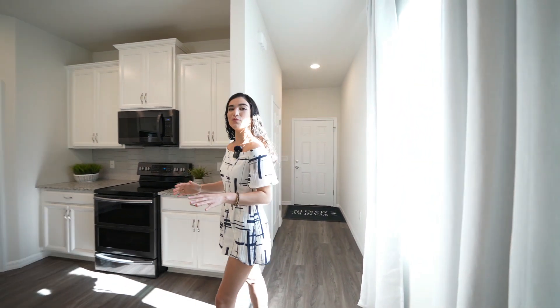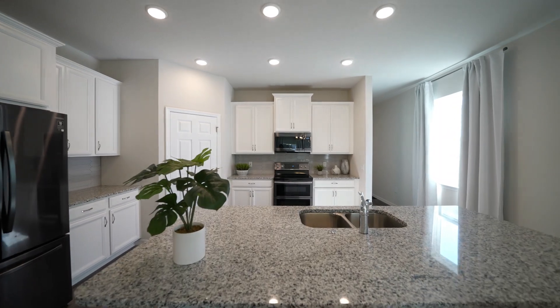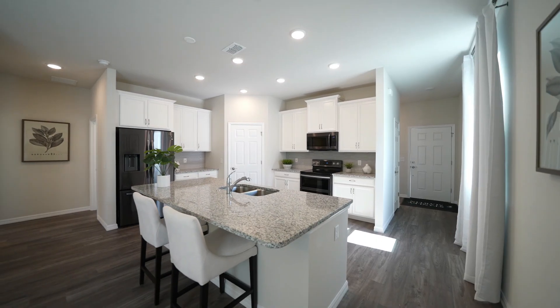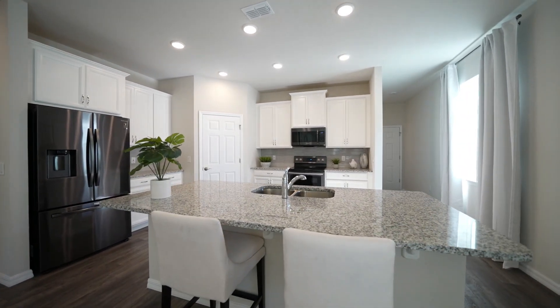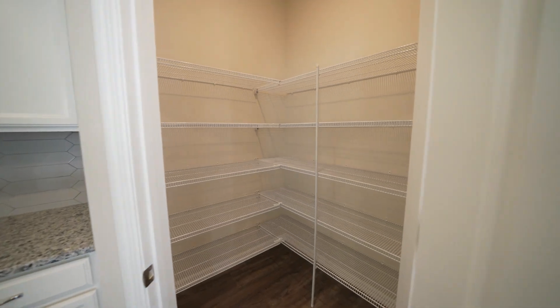Walking down the hallway we'll check out the brand new kitchen. This one comes with granite countertops already standard with all of these homes, white cabinetry, and includes your dishwasher, range, and microwave. You also have a wonderful walk-in pantry with all shelving already installed — plenty of space for that growing family.